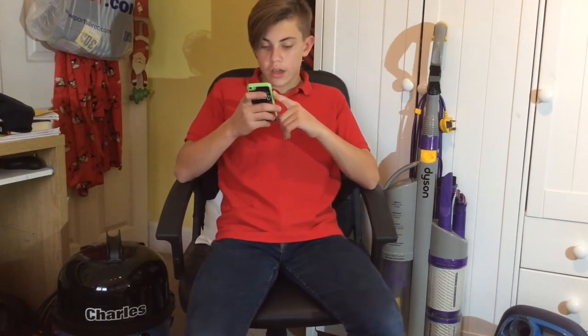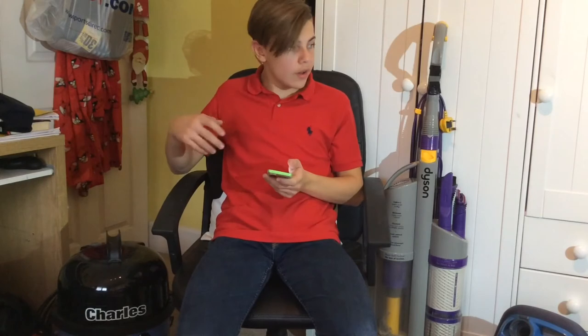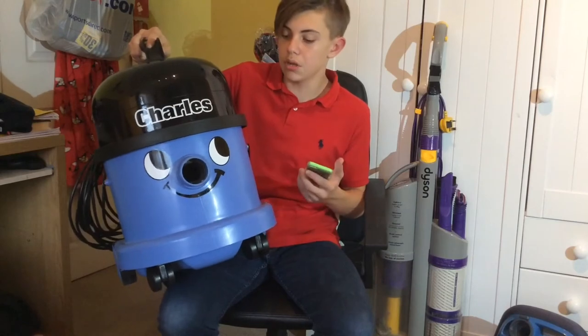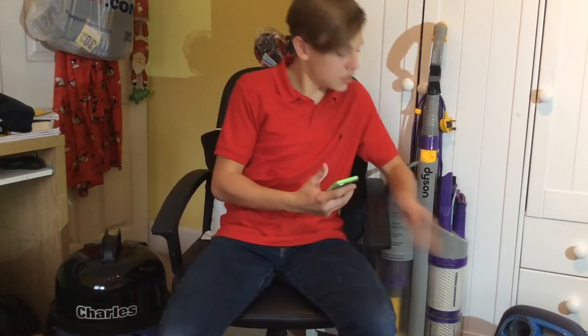The next question is from James Dunn: 'Hi, can I have a shout out please, and what vacuums do you recommend buying?' Henry is a great machine, very long lasting. I do have a Henry here — well, I've got Charles at the moment, which is a wet and dry version. But if you're looking to buy something for a house, probably a Henry, a Miele, or a Sebo.